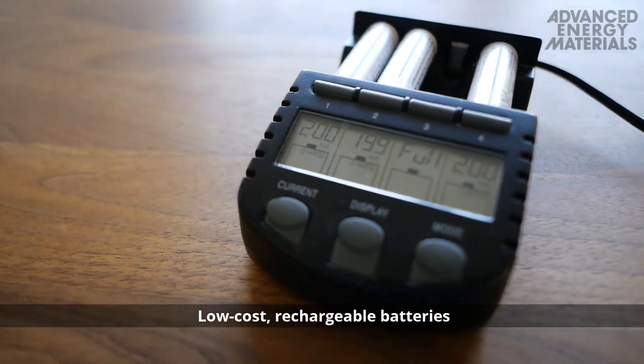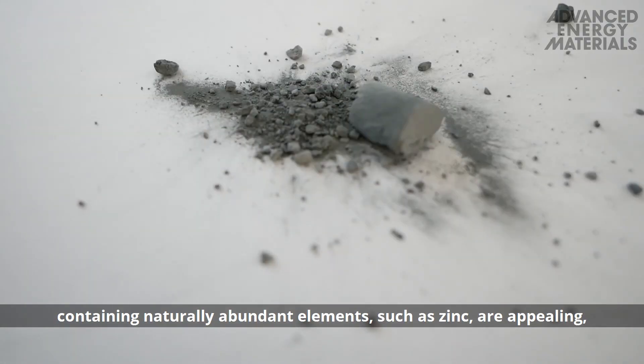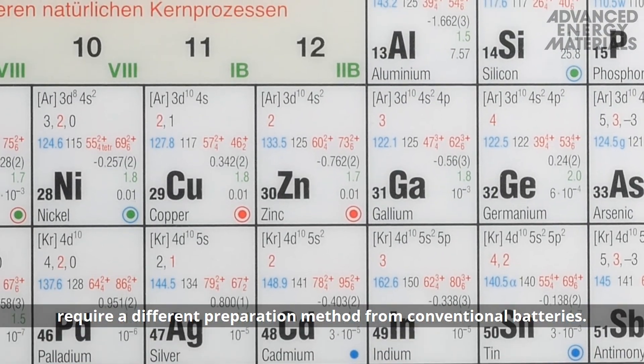Low-cost rechargeable batteries containing naturally abundant elements such as zinc are appealing, but flexible batteries based on zinc require a different preparation method from conventional batteries.